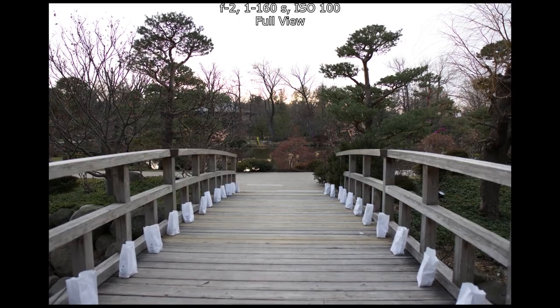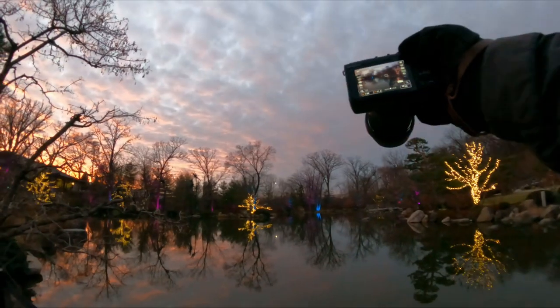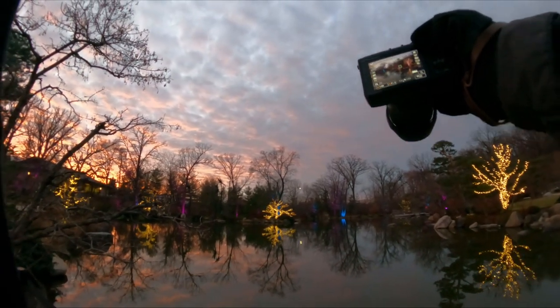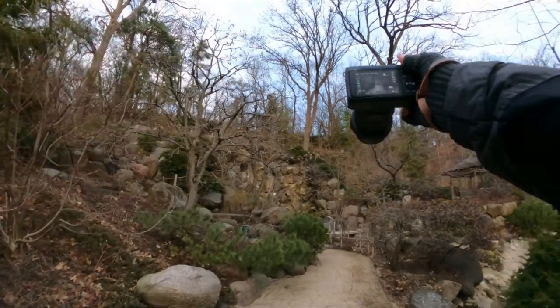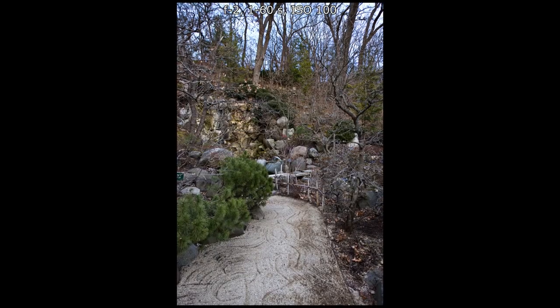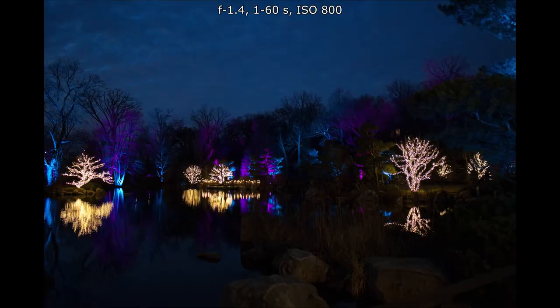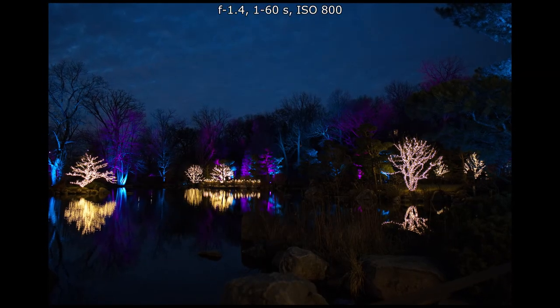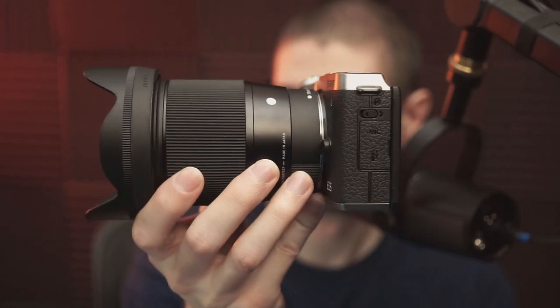This lens does suffer from aberrations, especially visible with cloudy white skies. Considering the APS-C crop, it's a unique one — still somewhat wide, but not as wide as you might hope sometimes. Although the nice large maximum aperture gives you a lot of flexibility. Large aperture is definitely nice in the nighttime.